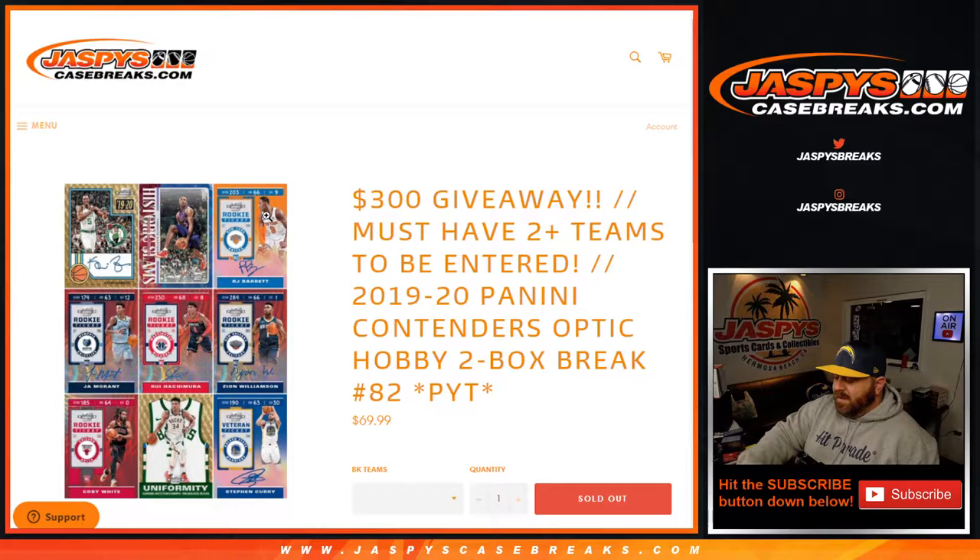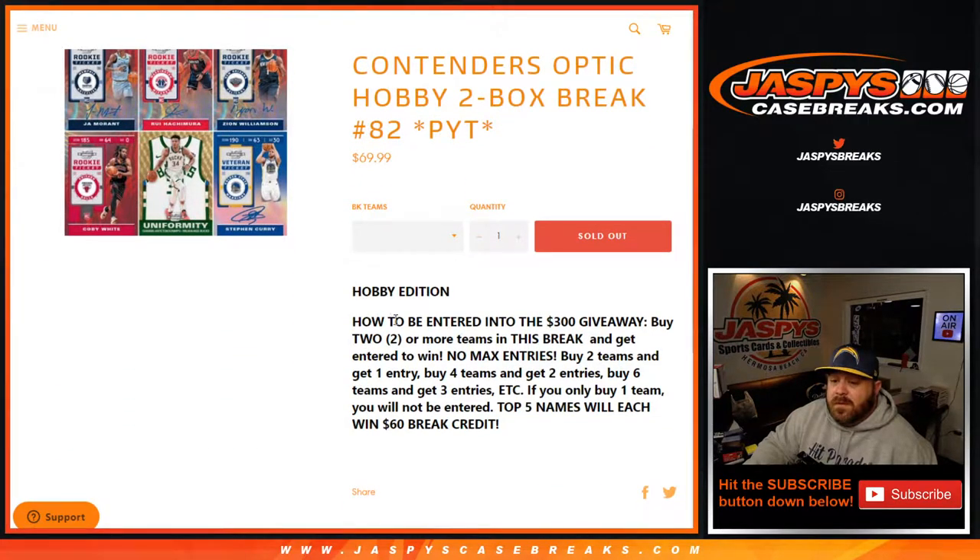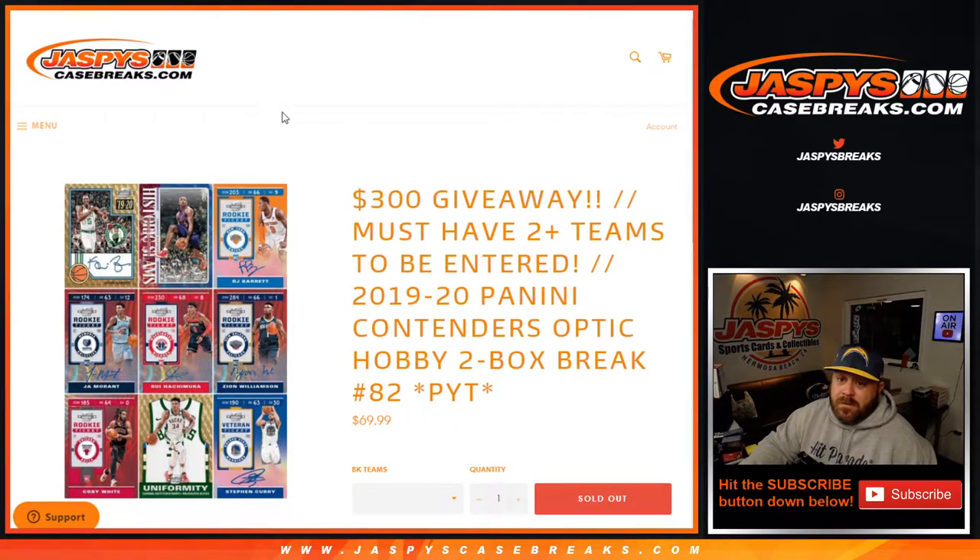Hi everyone, Sean with JaspysCaseBreaks.com here doing 2019-2020 Panini Contenders Optic Hobby two-box break, pick your team number 82, where all cards ship and we're giving away $300 in break credit. To be entered to win, buy two or more teams. Buy two teams get one entry, buy four teams get two entries, buy six teams get three entries. If you only buy one team you won't be entered, but the top five names each get $60 in break credit.